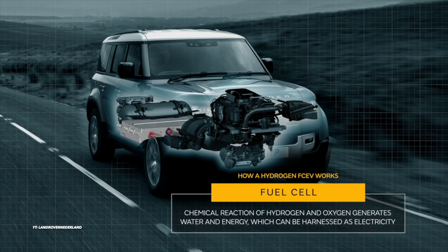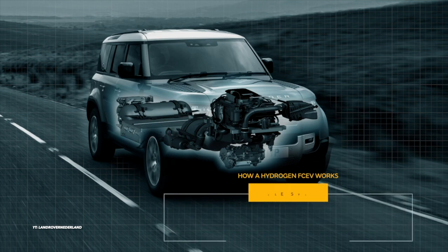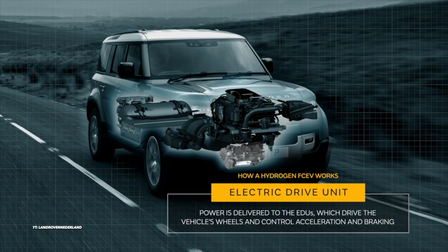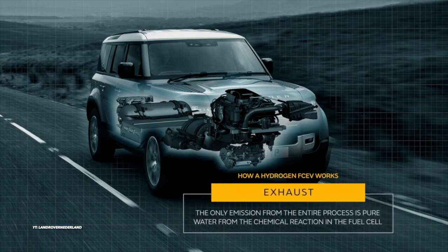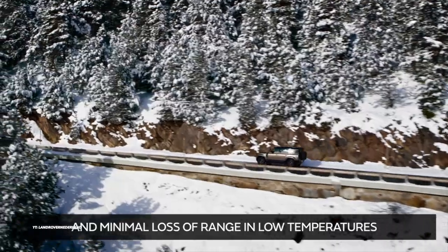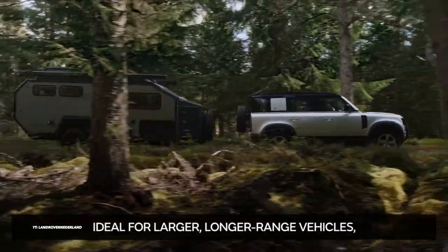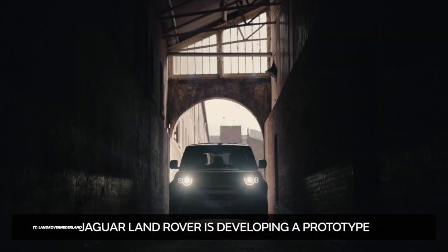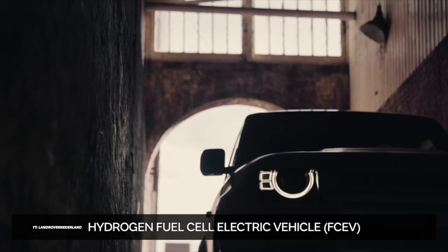Dr. Rama was Jaguar Land Rover's group leader for hydrogen powertrain and was appointed senior manager for hydrogen fuel cells in September 2022. Project Zeus costs around $21.1 million USD, with the Advanced Propulsion Centre UK contributing $10.5 million, roughly half. Project manager Gareth Potter shared a photo on LinkedIn illustrating assembly of the Land Rover Defender FCEV's essential parts. It reveals an AWD drivetrain configuration made possible by two 147kW motors and a 16.7kWh battery pack, with a 340kW power output.